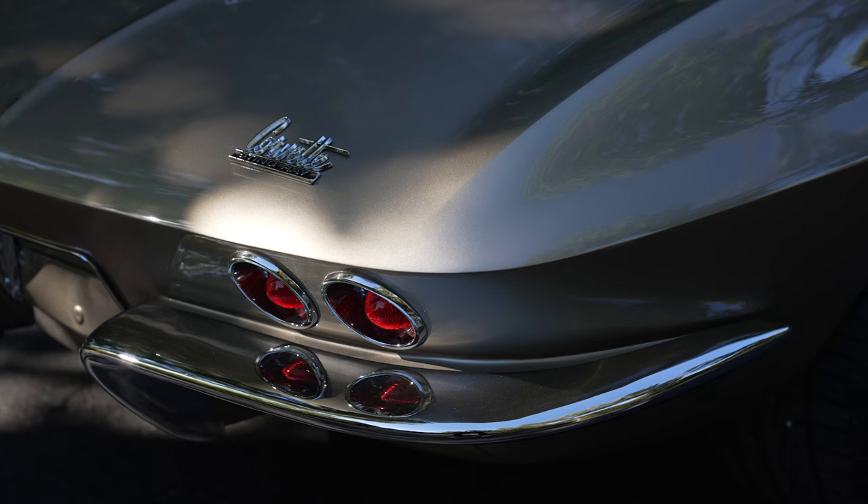I've always been a GM guy, always been a Chevy guy. Honestly, I've liked the trucks and the Corvettes about equally, but it's hard to argue with the American sports car. Corvettes just get attention — good, bad, and indifferent.